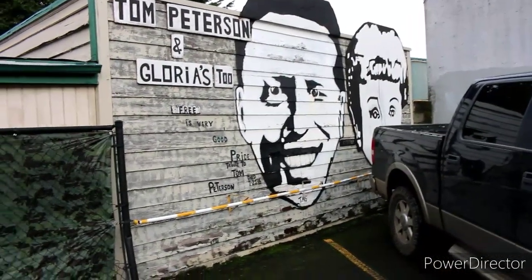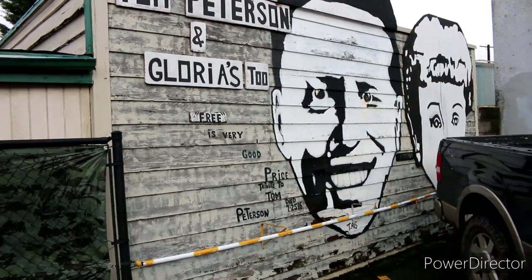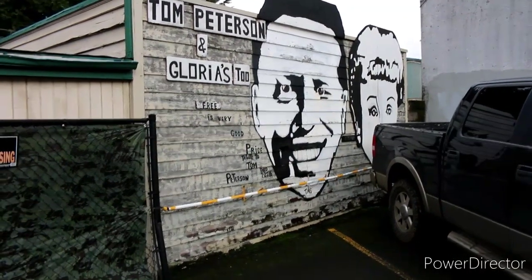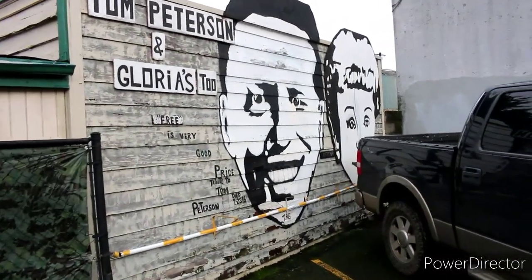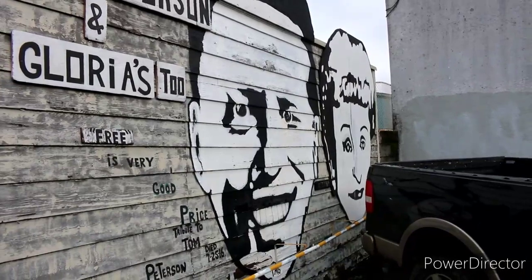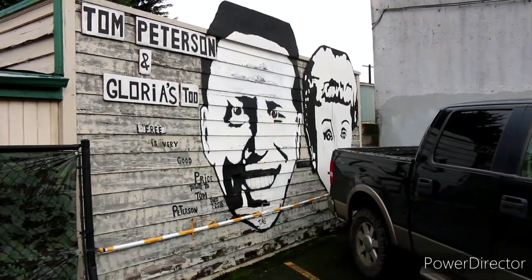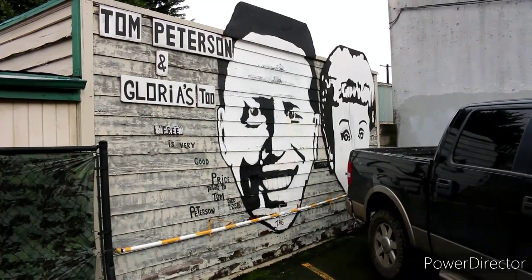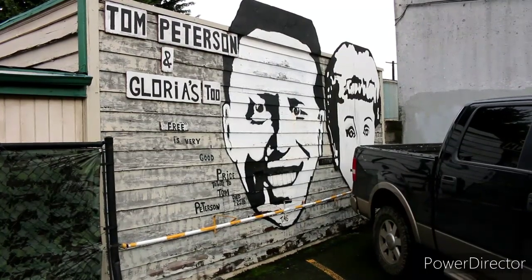Check this out — I'm directly behind the store here, and there are a couple of murals here of Gloria and Tom himself, reading 'Tom Peterson and Glorious Too — Free is a very good price,' dedicated to Tom Peterson. This is incredibly cool. You know I already love street art so much, and when you combine a Portland icon and his beloved wife into the mix, it definitely makes for a great part of the vlog. This is directly behind the old location here on Foster, and it's just such a great little piece of history. Whoever painted this — thank you very much. I just love the old history, and you gotta love old Tom and Gloria too.